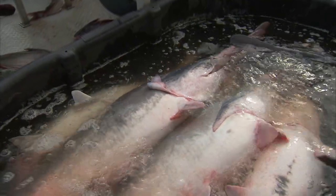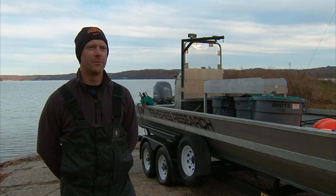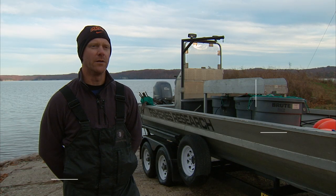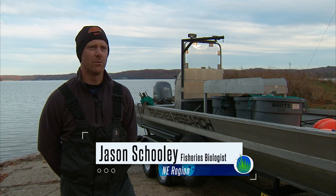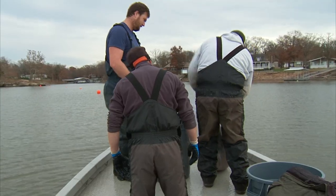What we're doing today is part of our annual monitoring of paddlefish in lakes statewide. We're on Grand Lake, and this is one of the biggest lakes for paddlefish in Oklahoma, so that's where we put a lot of our focus.